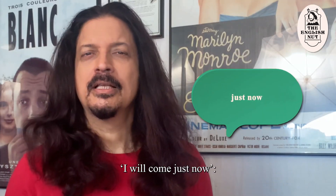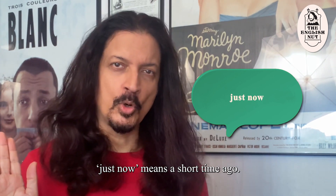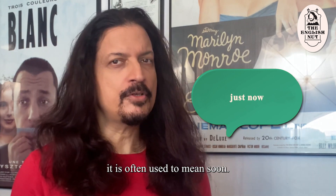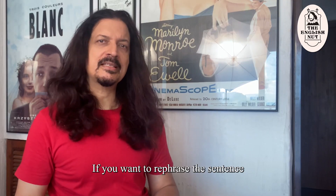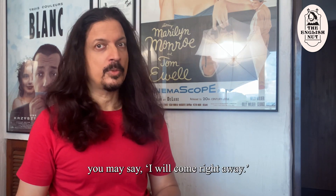"I will come just now." In standard English, "just now" means a short time ago — past tense — but in Indian English it is often used to mean "soon" — future tense. If you want to rephrase the sentence in standard English you may say "I will come right away."